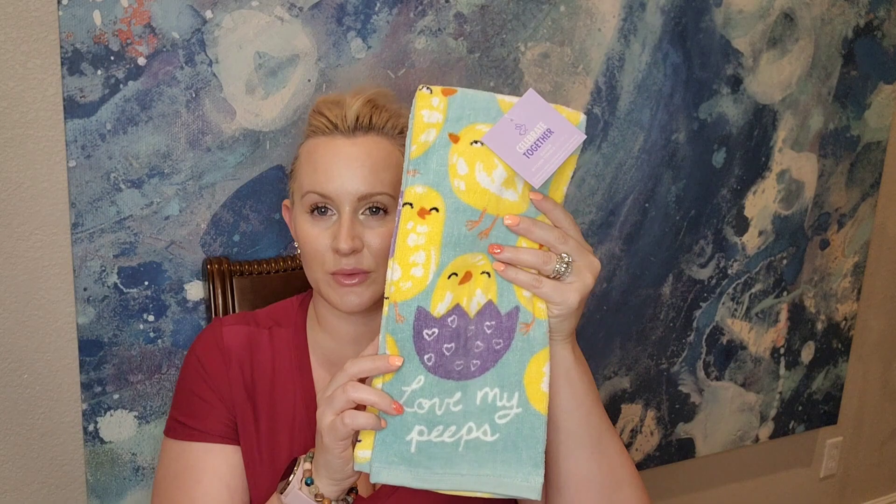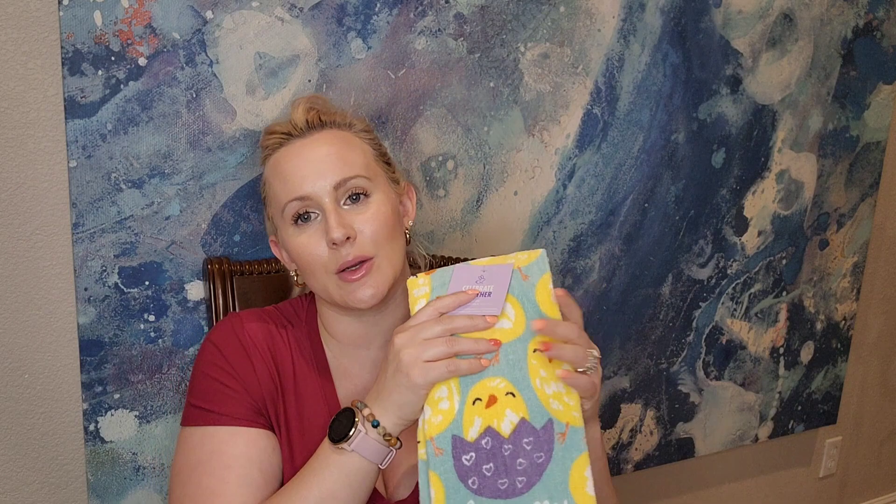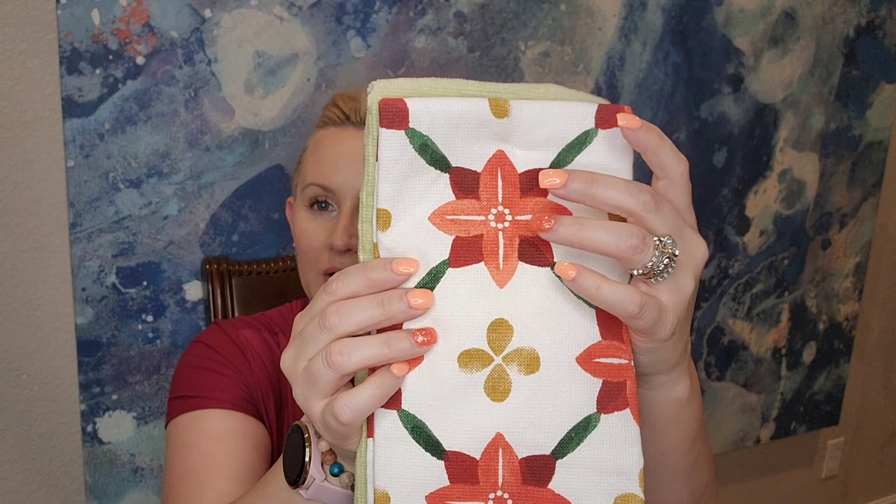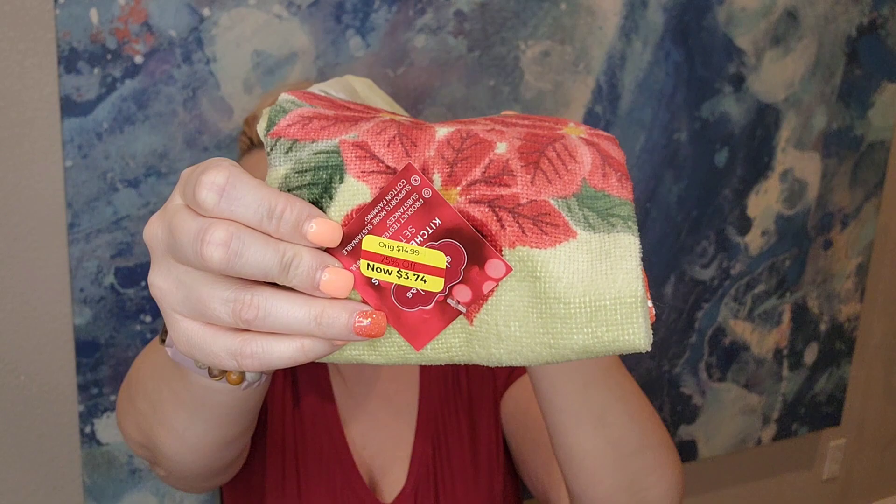We have some kitchen towels — these ones are for Easter with little chicks on them. The original price was $14.99. It was already after Easter but they were on clearance. One says 'Love My Peeps.'